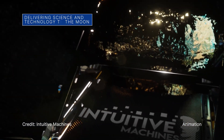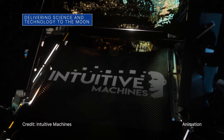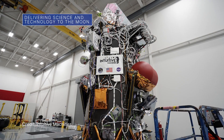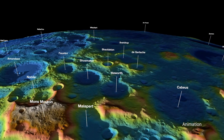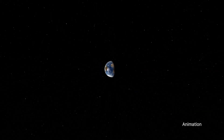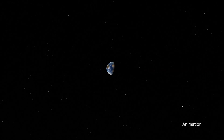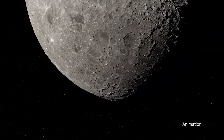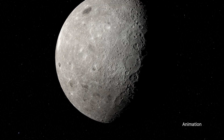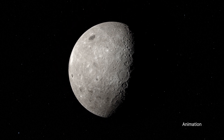NASA partner Intuitive Machines will use the company's Nova-C Lunar Lander to carry a variety of NASA science and technology demonstrations to the moon's South Pole region for the benefit of all. The IM-1 mission, which is part of our CLIPS initiative and Artemis campaign, is targeted for launch from our Kennedy Space Center during a multi-day launch window, which opens no earlier than mid-February.